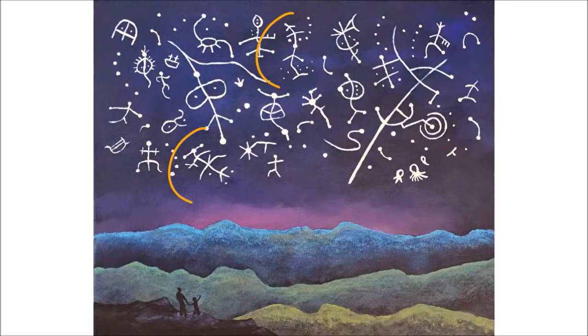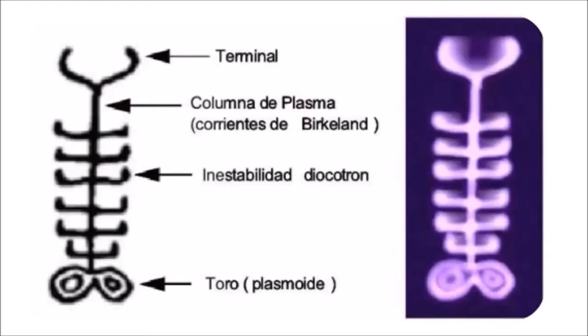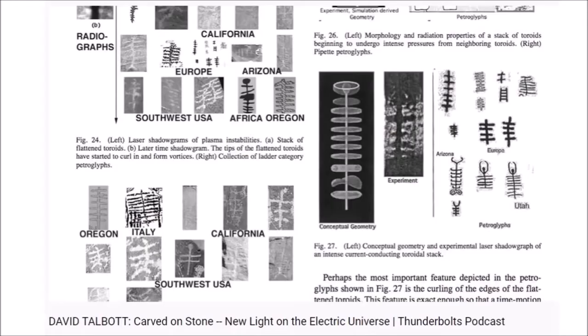Moving on to what looks like centipedes or caterpillars — something nobody knows what it is — it's a plasma display in the sky: toroid fields stacking on top of each other. We can come into a laboratory and mimic the exact same thing. These are toroids stacked on top of each other at terminus points. What can be replicated in a laboratory to match what was seen in the skies is a very good match, and it would have been moving too — it would have looked like a moving centipede or caterpillar. They're everywhere in the world. It's the second most common petroglyph after the Squatterman, found across the planet, northern and southern hemisphere.